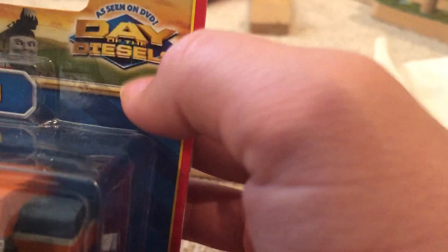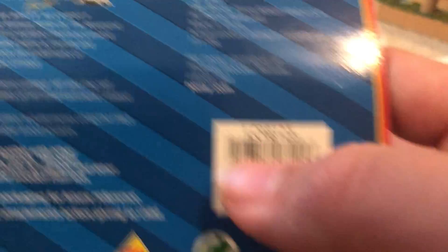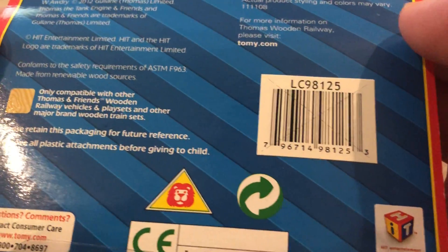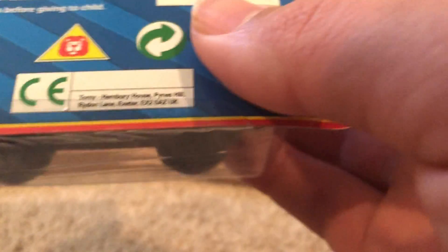This brings back lots of memories of the old TOMY era. They have the diesel packaging. I don't know how I found this new-in-box — it was $14 on Amazon, so that's a really good deal. It says 2012 on it. HiT Entertainment — yep, it's TOMY era. So now I have another diesel, and I'm gonna open this up.